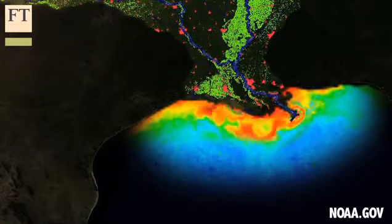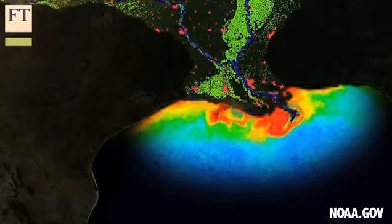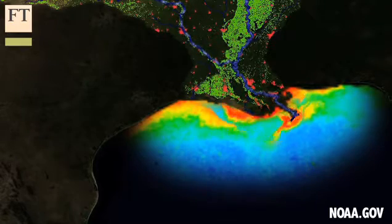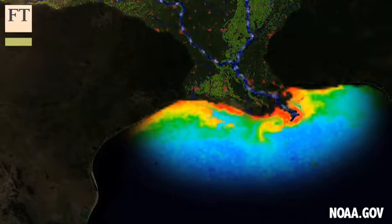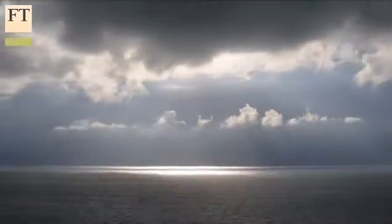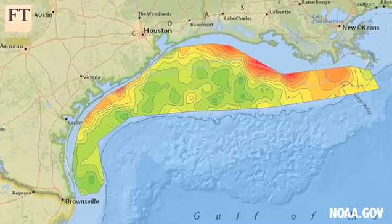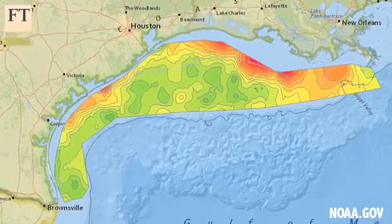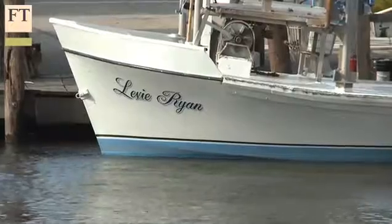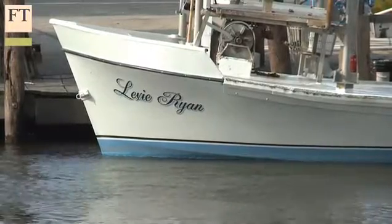The soup then travels down the giant North American drainage pipe and collects in the northern region of the Gulf of Mexico, starting a chain of events that ultimately depletes the water of oxygen, making it nearly impossible for any aquatic life. Last summer, this dead zone in the Gulf of Mexico was 15,120 square kilometers — the second largest in the world. One estimate put the annual loss for Louisiana's fishermen at 470 million pounds of fish.